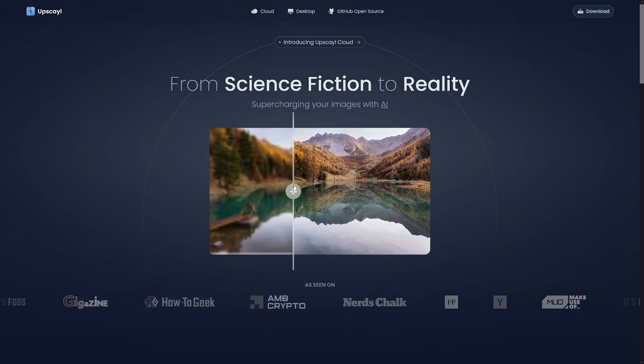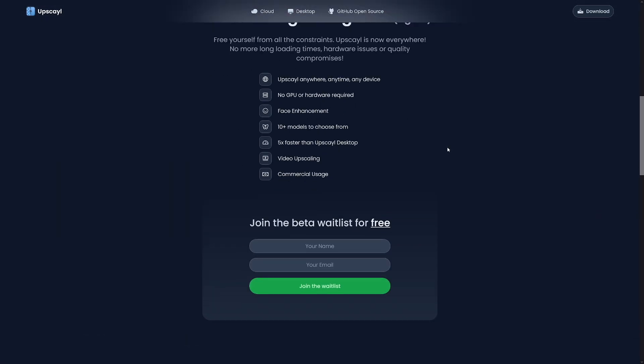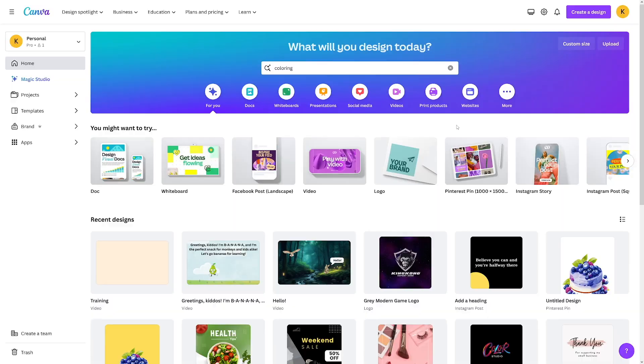You can always use a tool called upscale.org to increase the size of your image and improve the resolution. This tool needs to be downloaded to your computer — just download the version for your operating system. Or you can use one of the free online upscalers. Either way, upscale your image to the dimensions you want.